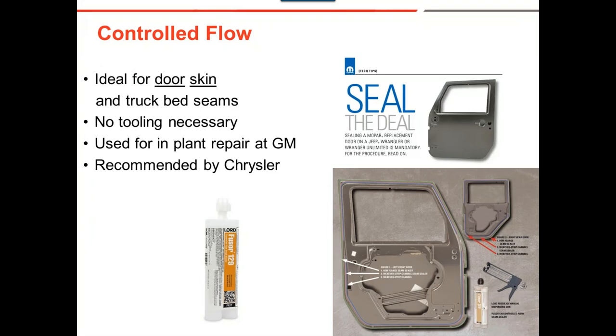Control flow is great for door skins, truck bed seams — no tooling necessary. It's used for plant repairs and recommended by General Motors. To the right here is a tech tip from Chrysler showing an example of a door for a Jeep, suggesting 129 control flow to apply in the door skin because when it's sold from the factory it does not have seam sealer on it, so you have to apply it before the car is painted.